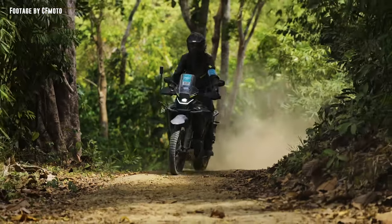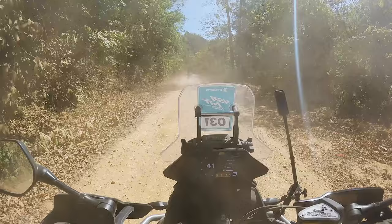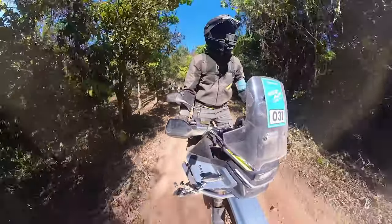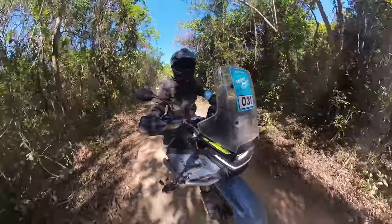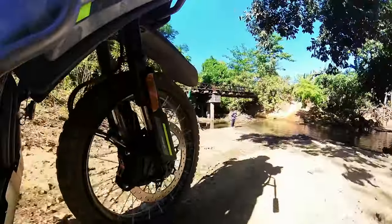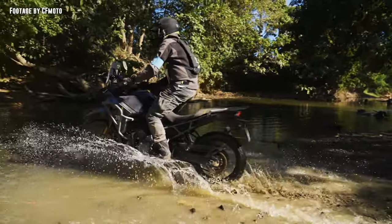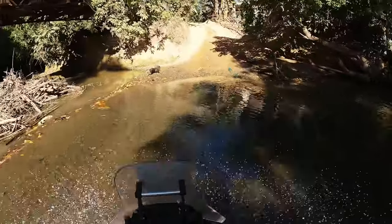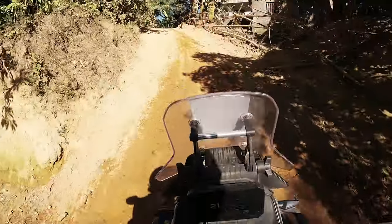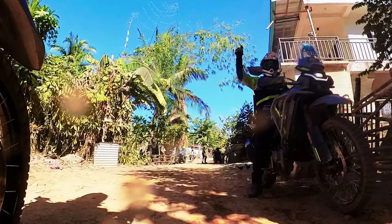On route to the second mission of the day, I felt much more confident on the bike, seizing every opportunity to increase speed. But would I be able to overcome the challenge that awaits in Mission 2? I did my first river crossing! What else is there that I cannot achieve?